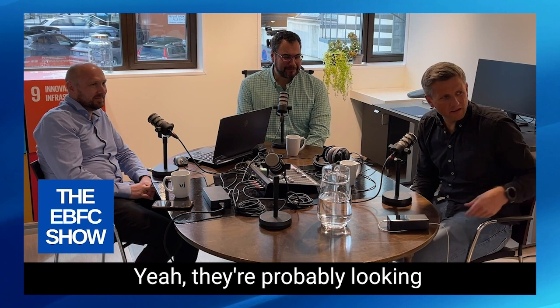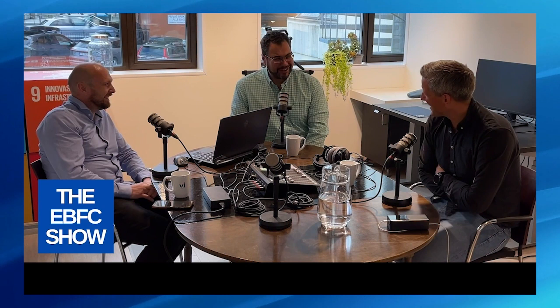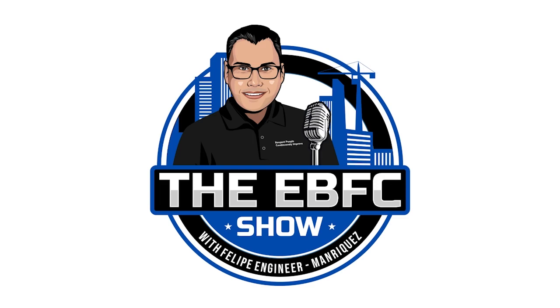They're probably looking around the windows now asking, "Are they finished yet? Are they finished yet?" No, we're not going to show you that. I think we have an appointment at a sauna. Welcome to the EBFC Show — the Easier, Better, For Construction podcast.